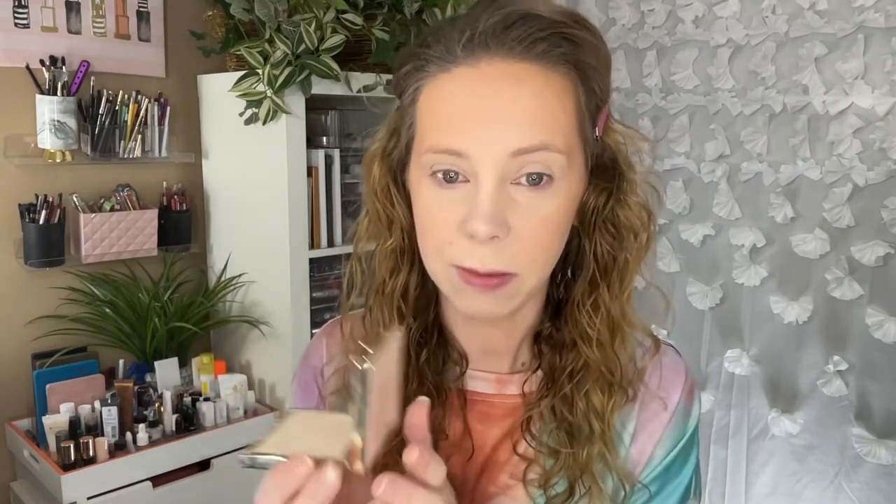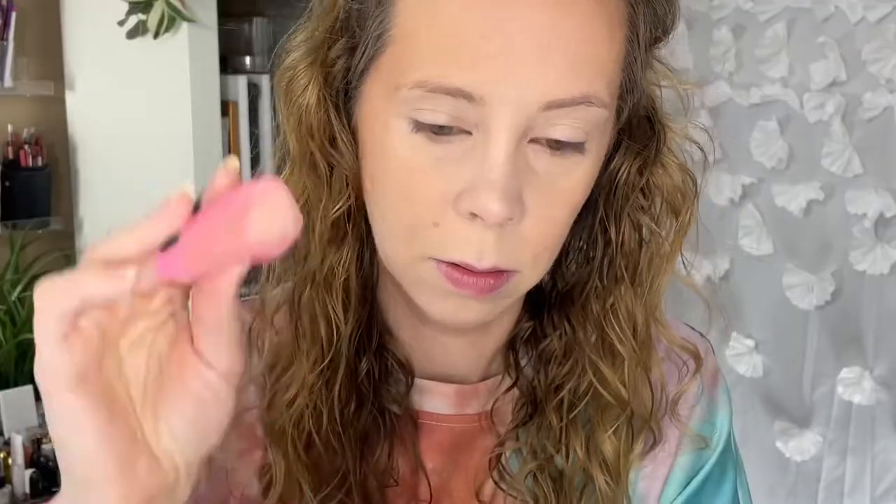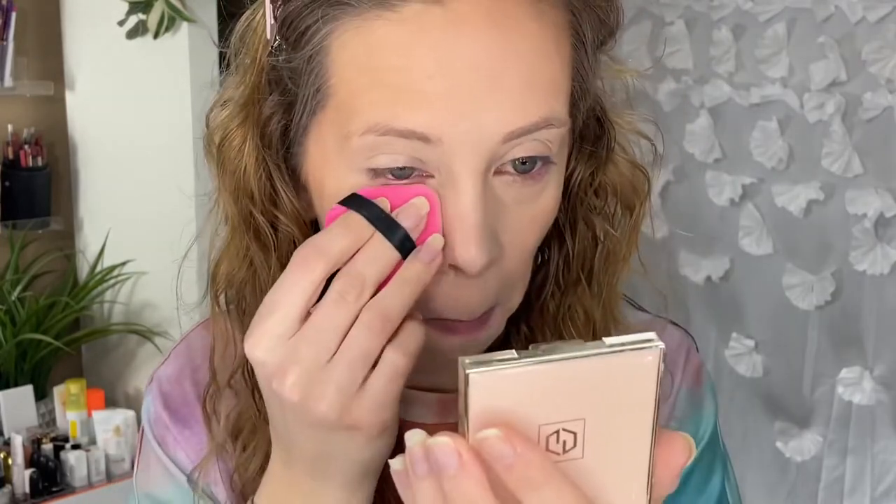I want to see if this Jouer powder works as a brightening powder under the eyes. I would normally use my Maybelline Fit Me there, but I want to see what this does. Mine did arrive broken so I had to repress it, but this is what the compact looks like — very pretty, very luxe. I'm using a little puff like this, which I got on Amazon — a pack of four that are great dupes for the Tati Beauty Blendifuls.